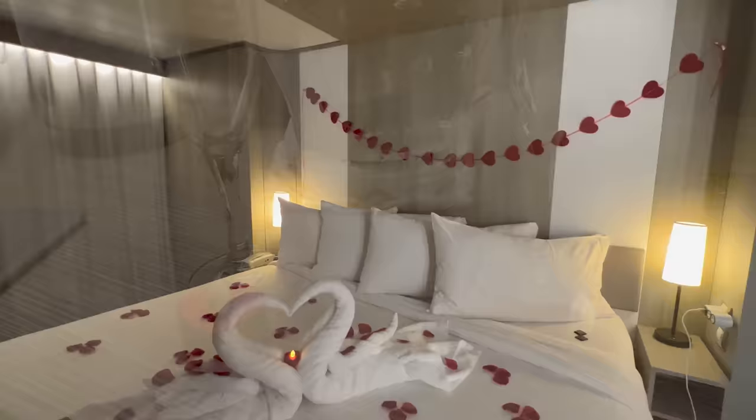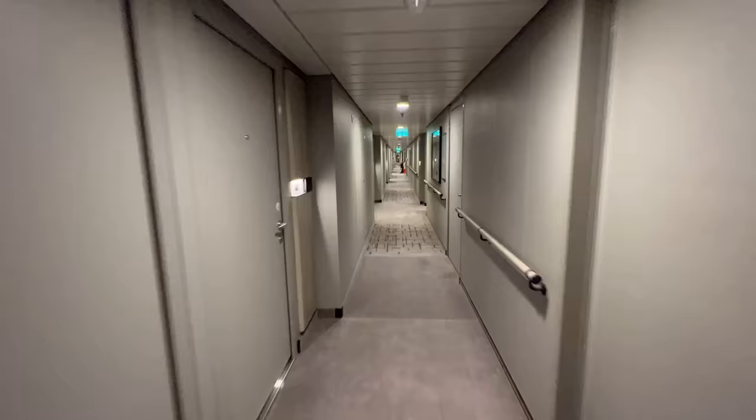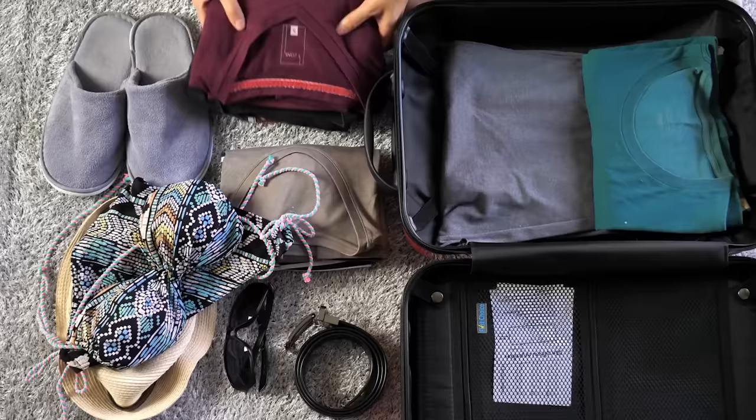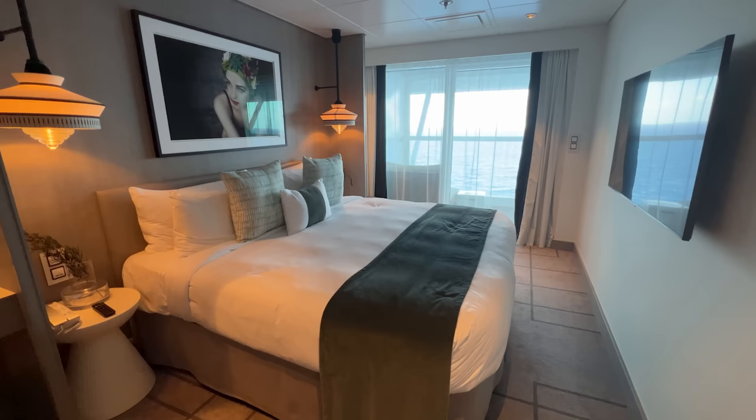On many cruise lines, staterooms are not ready when cruisers board the ship — typically available between 1 and 2 p.m. Regardless of when rooms officially open, Celebrity Cruises lets guests drop off carry-on luggage in their stateroom. This is a great perk, as you don't need to lug your carry-ons around the ship. Unlike other cruise lines, we suggest stopping at your stateroom first when cruising with Celebrity Cruises — drop off any carry-on items, rearrange your day bag, and head off to explore.